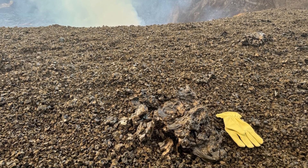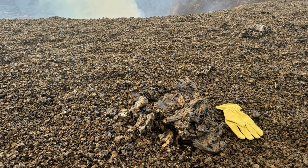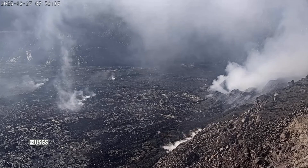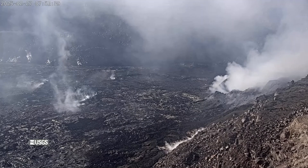Volcanic gas emissions remain elevated with widespread volume observed around the island. Since the end of the episode, inflationary tilt has resumed. A new episode is likely within the next 5 to 10 days.